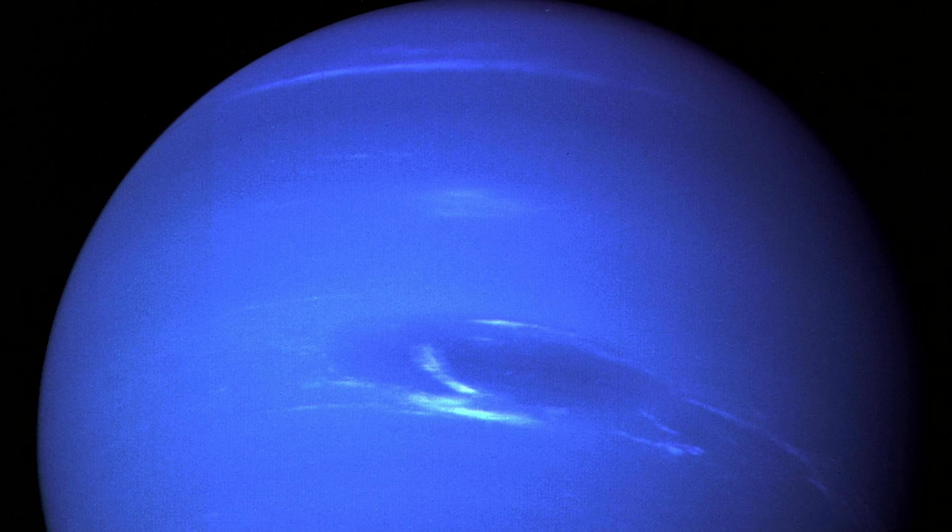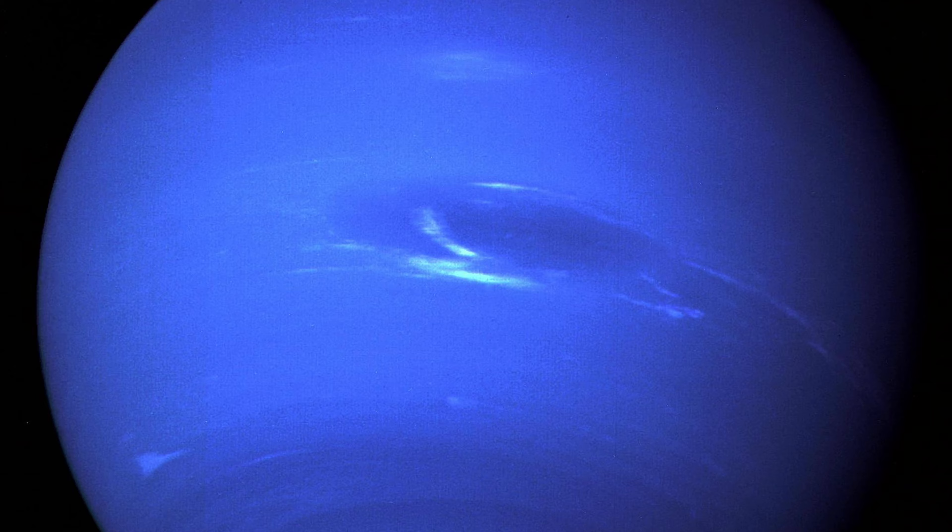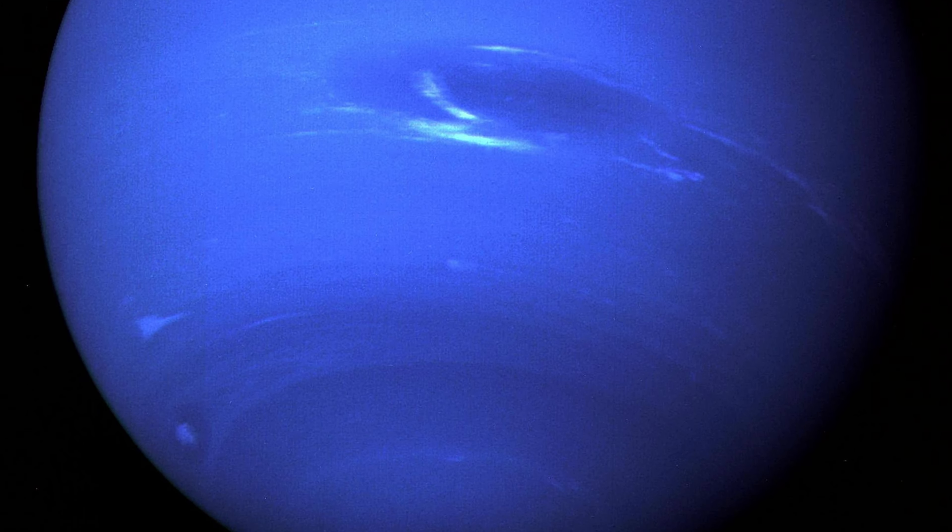This is due to Pluto's highly eccentric, oval-shaped orbit. The last time this happened was from 1979 to 1999, so within a lot of our lifetimes. Luckily for Pluto, it can never crash into Neptune, because for every three orbits Neptune makes around the sun, Pluto makes two. This repeating pattern prevents them from ever approaching closely to each other.